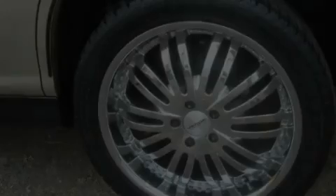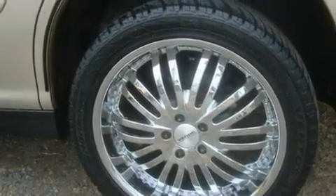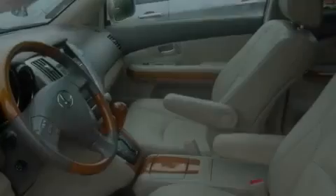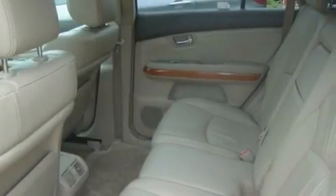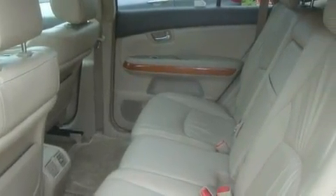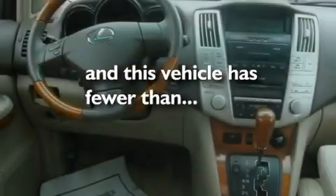Its top features include a sunroof, heated seats, cruise control, a CD player, a leather-wrapped steering wheel, a limited-slip differential, alloy wheels, a low-tire pressure indicator, air-conditioning with automatic climate control, and this vehicle has fewer than 53,000 miles on the odometer.